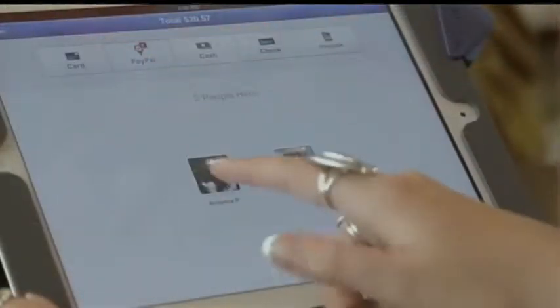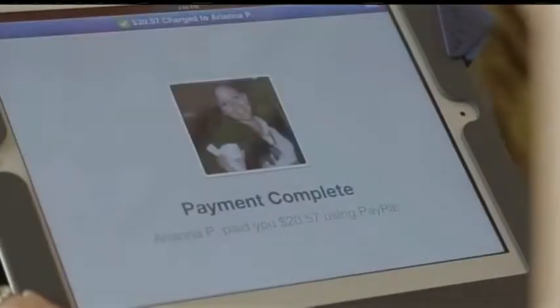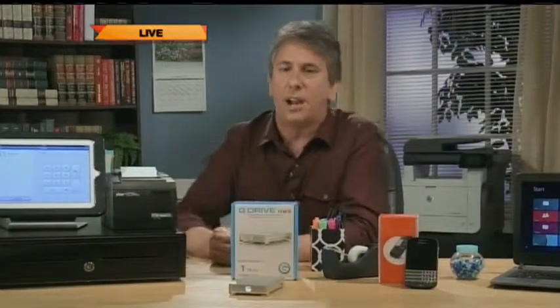PayPal has just launched a program to help small businesses give them a boost. It's called Cash for Registers, and it lets retailers get rid of the old cash-only register and upgrade to digital payments like credit cards, debit cards, cash, and checks. It works with a tablet and some additional hardware. If you're one of the first 10,000 small businesses to sign up for PayPal Here before September 30th, you're going to get free transaction fees up to $20,000 of sales each month from July 9th through January 31st, 2014. Check it out at CashForRegisters.com to sign up.